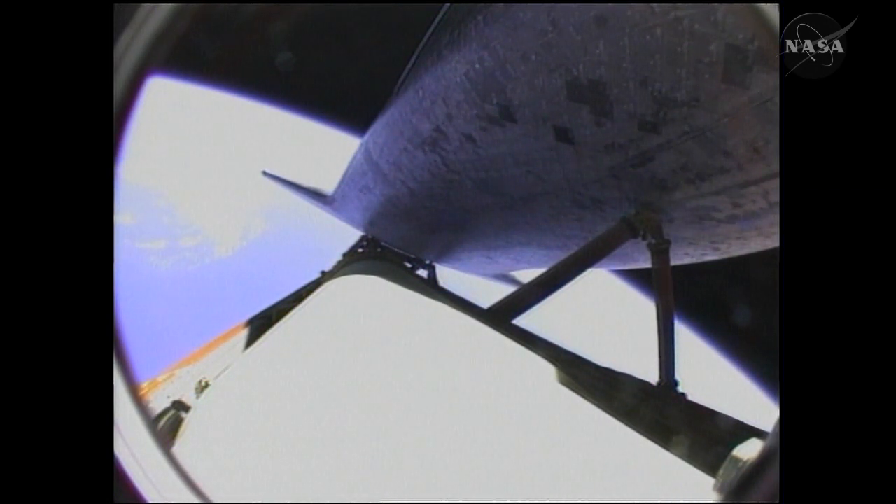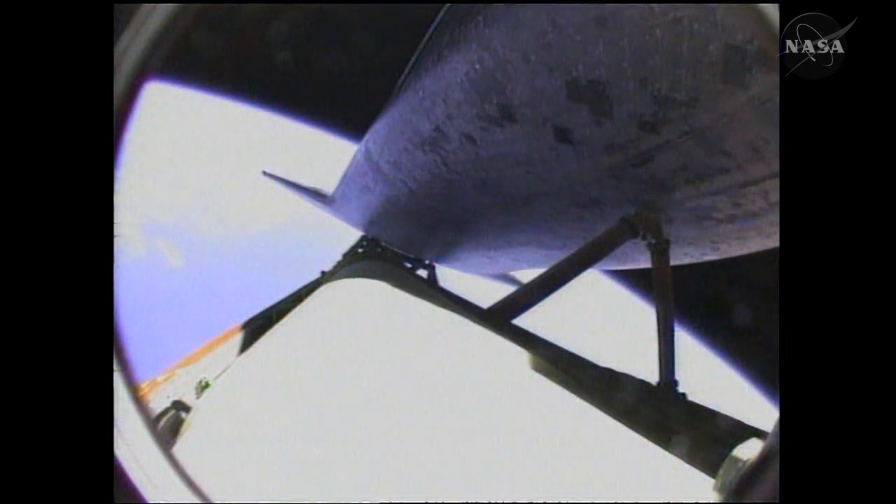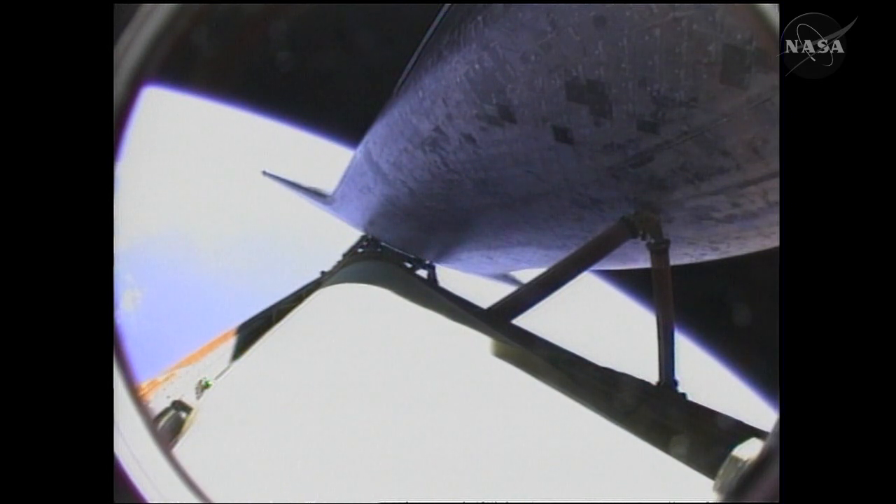Atlantis, you are single engine press 104. Copy, single engine press 104. Atlantis can reach orbit on one engine now should two fail. However, all three are still in good shape. Atlantis is now traveling 13,000 miles per hour, 580 miles away from the Kennedy Space Center at an altitude of 340,000 feet, or about 64 miles.